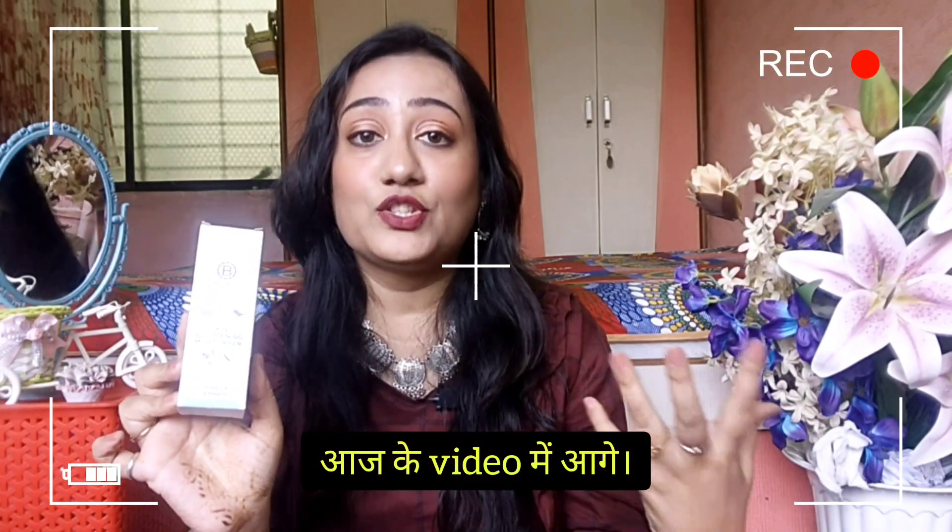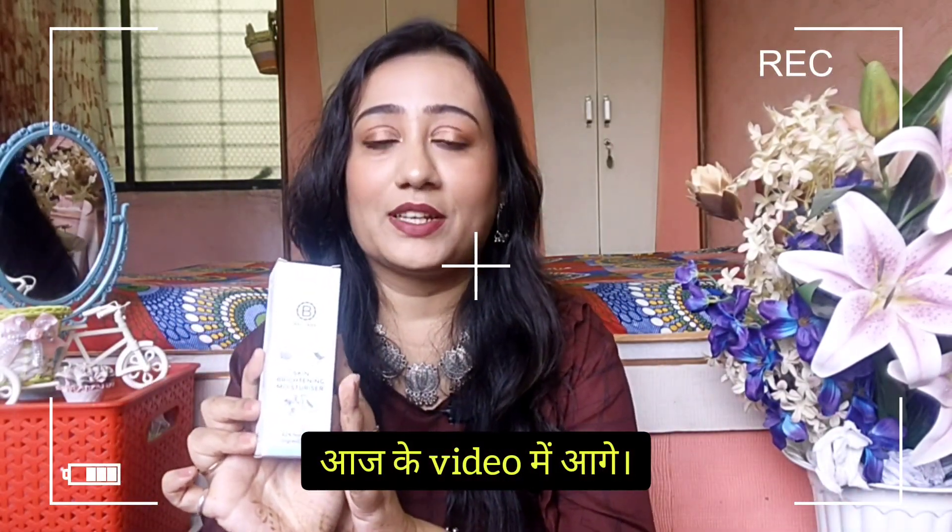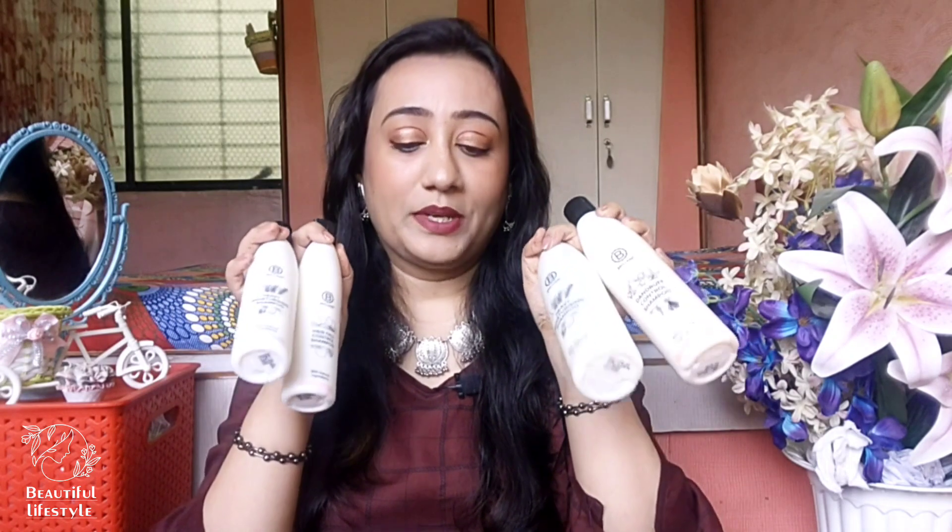So first I tried the hair care and then I loved it so much that I thought let's try the skin care, and now it's going into winter so it's a moisturizer. Hello my lovely angels, welcome and welcome back to my channel Beautiful Lifestyle. Friends, I'm going to talk about Brilair products today. I have a lot of shampoos - I've tried 3 variants from Smitten and I bought a skin care product recently. So in today's video, I'm going to review these shampoos. Let's quickly get started.